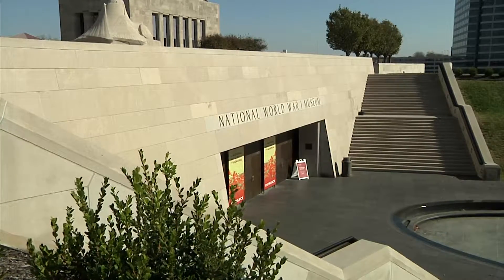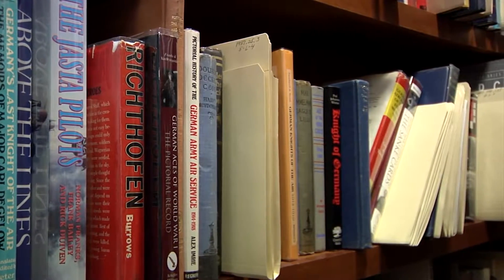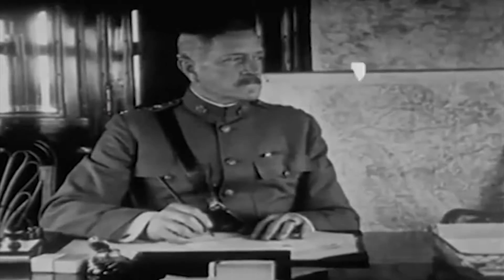When the United States entered World War I on April 6, 1917, the first thing that they had to do was get a commander. And of course, General John J. Pershing was named commander of the American Expeditionary Forces.